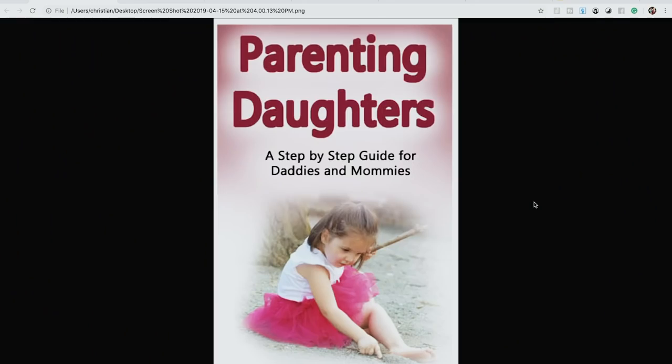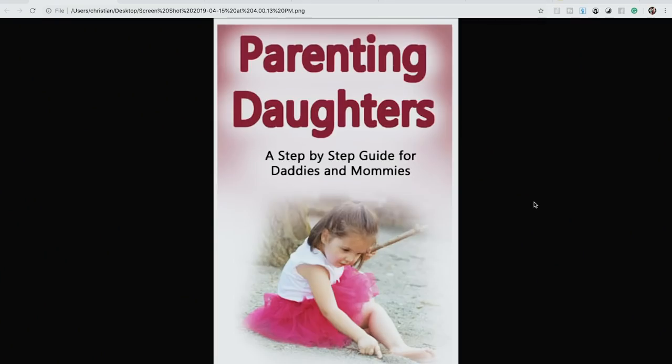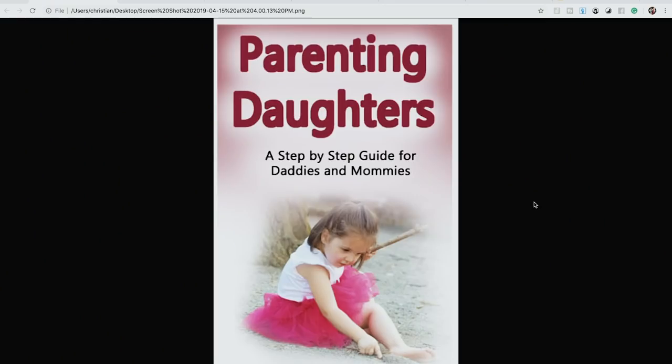We're not even going to talk about the keyword — 'parenting daughters.' Full disclosure, I'm not a designer, but I do have two eyeballs and a brain that can tell a bad cover when it sees one. The problem with this one is a complete lack of professionalism. It might catch attention because of the pink color, but it conveys zero professionalism and credibility. People don't buy from someone they view as a joke.